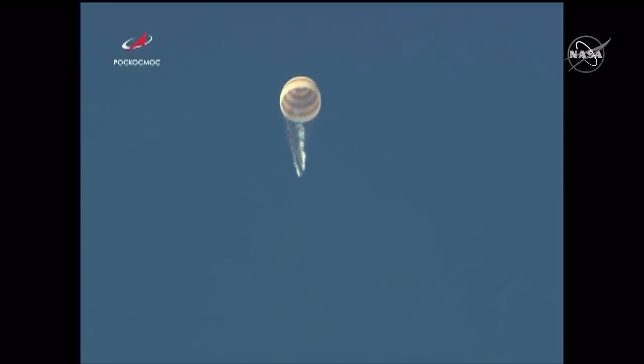And there's our first view of the Soyuz MS-12 under its main parachute. The venting that you're seeing — valves have been opened to vent hydrogen peroxide fuel for the entry control thrusters and oxygen in the life support system tank. This is a combination of hydrogen peroxide and oxygen escaping into the atmosphere to safe the Soyuz spacecraft for landing.